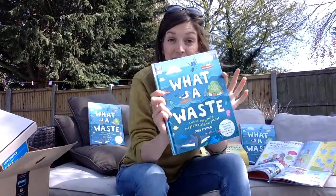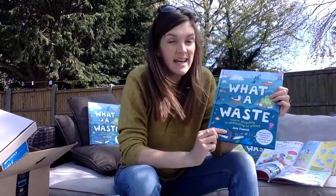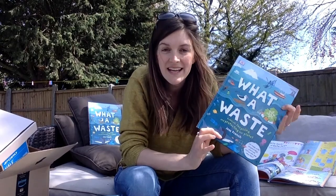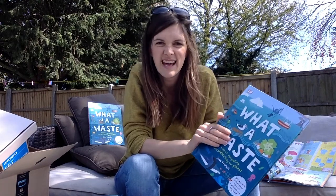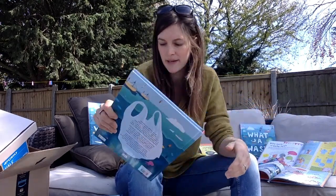Hello, I'm Jess. I wrote this book, What a Waste. It's all about rubbish, recycling and protecting our planet. I thought we could talk a little bit about rubbish today. It doesn't sound like a very exciting topic, does it? But it's really, really important.